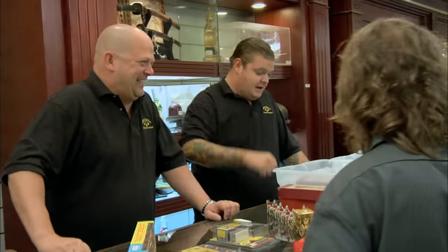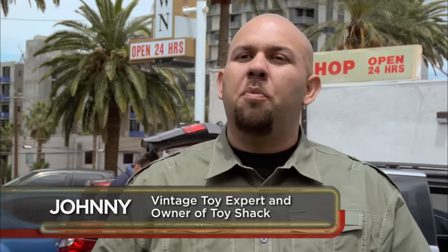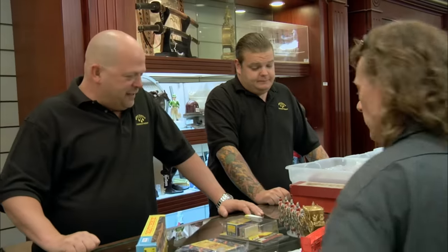Johnny, my man. Hey, what's up guys? The guys usually call me down here to take a look at some toys or give them more information about a piece. What's going on?